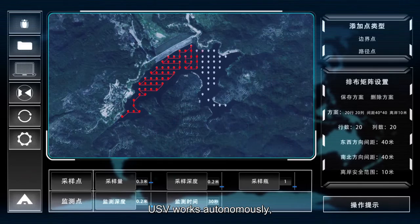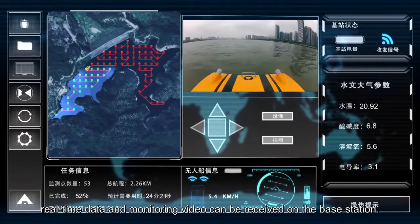The USV works autonomously. Meanwhile, real-time data and monitoring video can be received on the base station.